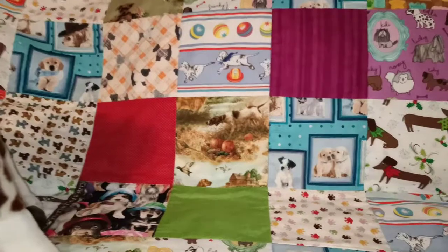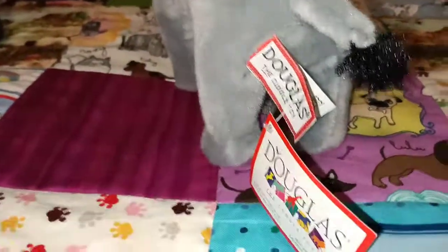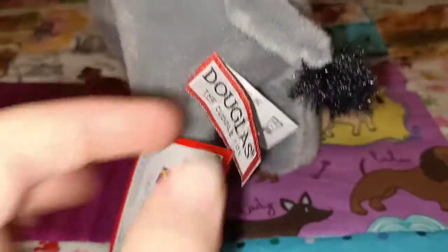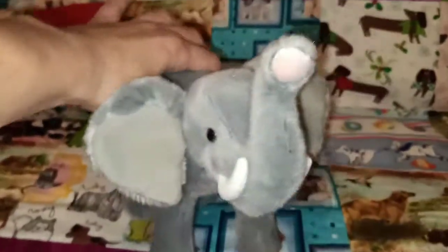Next one that I have is Maud the Elephant. This one's a little bit smaller than the other two that I've shown you. Nonetheless, very lovely and soft as with Douglas' toys. I'll just show you the back of the tag — Maud the Elephant, number 3761. He's got a cute little tail; it's a nice size for cuddling, be a good size for kids too. And obviously, me being a collector, sometimes you need to get the small ones to be able to fit them on the shelf. So there's Maud.